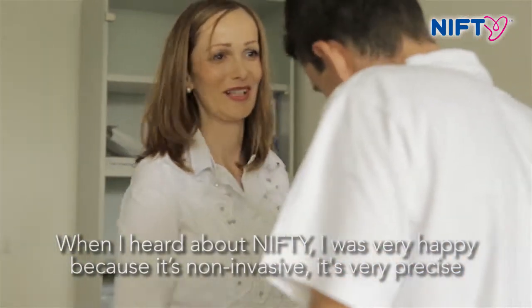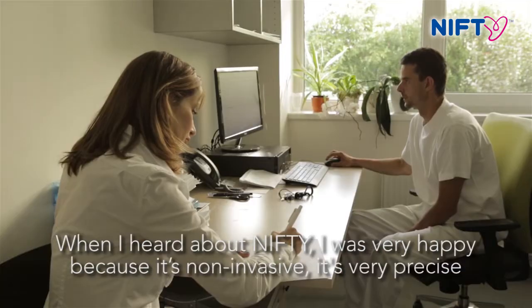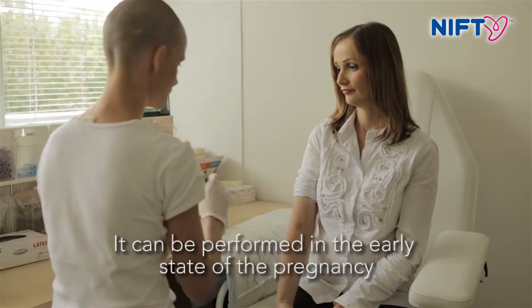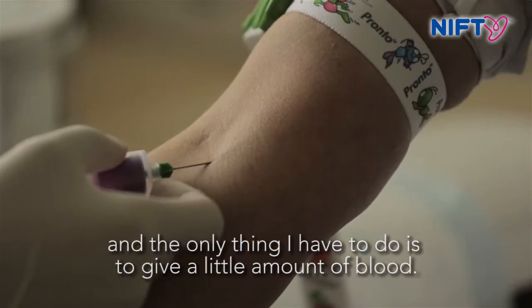When I heard about Nifty I was very happy because it is non-invasive, it's very precise, it can be performed in the early stage of the pregnancy, and the only thing that I have to do is to give a little amount of blood.